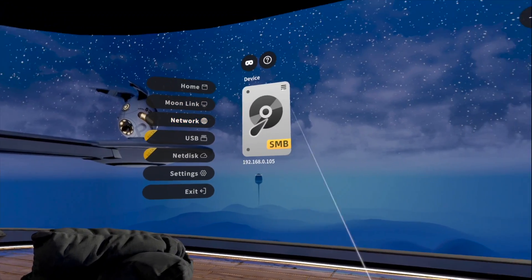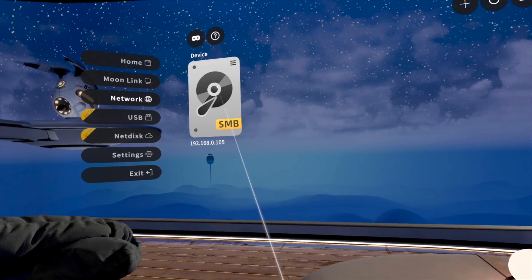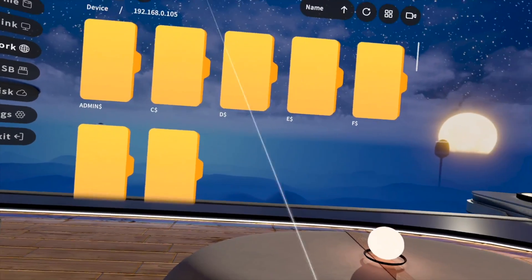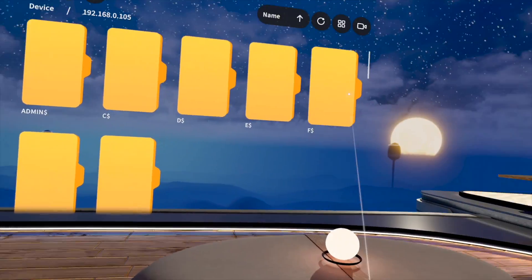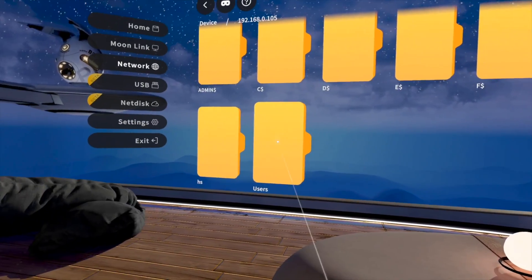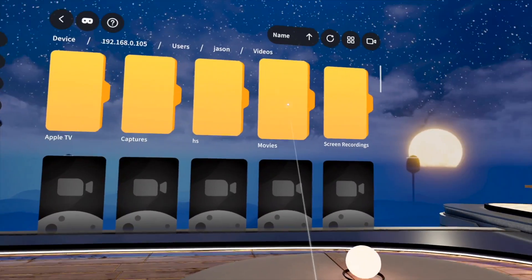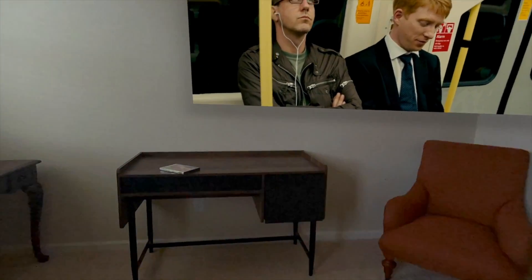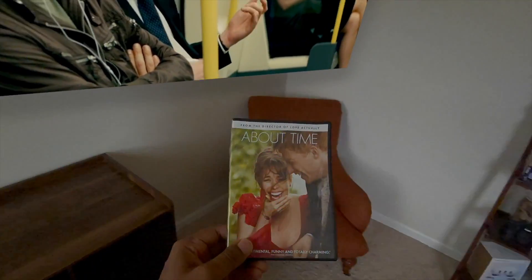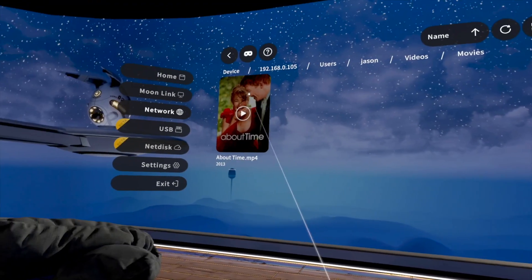MoonVR comes equipped with network sharing, so you can set up a shared folder on your PC right here — you can see the SMB share. You can pull up all of the folders on your PC. I'll go ahead and navigate here to a movie folder and show you that I can actually pull the movie from my PC. I know you guys are wondering why I like About Time so much — I do like it, but I actually own a legal digital copy of this movie, so that's why you see it so much here on the channel.